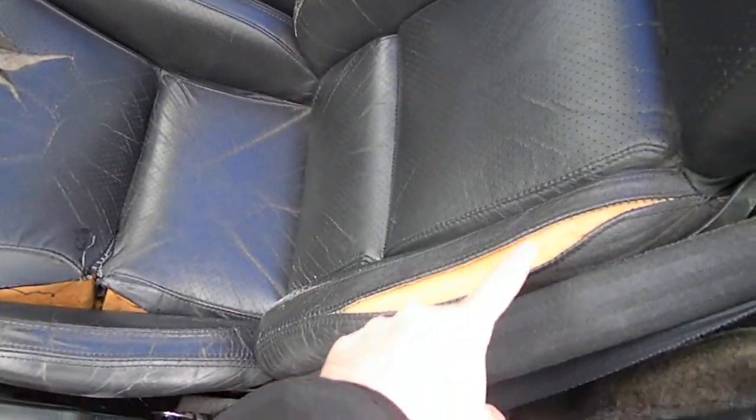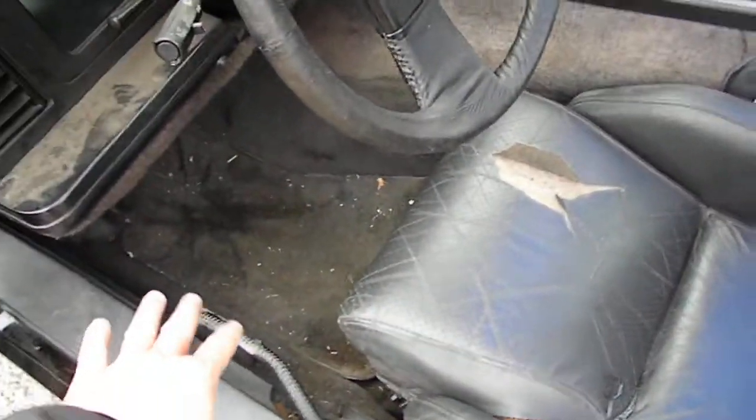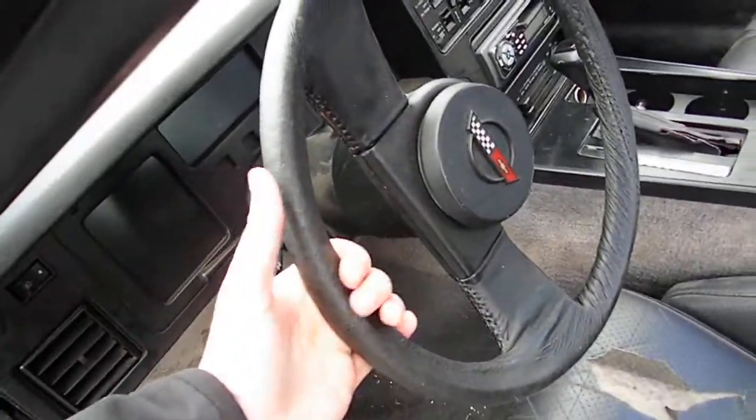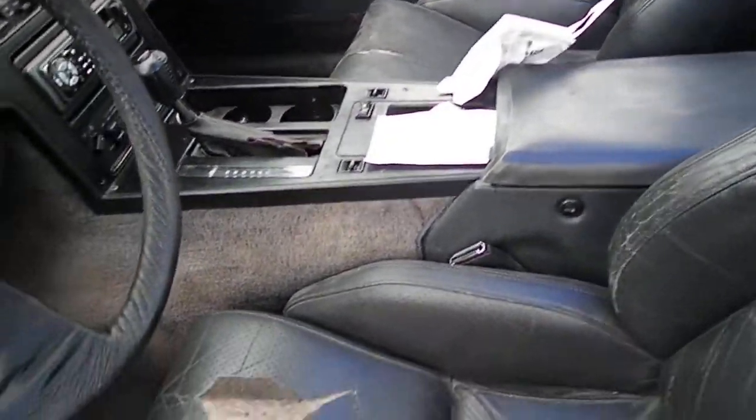Here's the interior. It does have a lot of work that needs to be done, as you can see. It's dirty as well, so it needs a cleaning. The steering wheel is a little sticky — it does have a little area where it's sticky. Most of this is cosmetic.